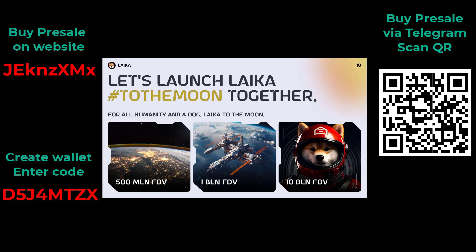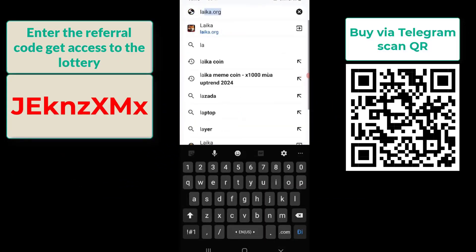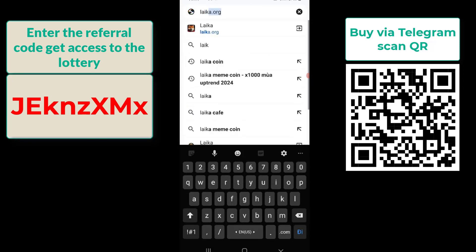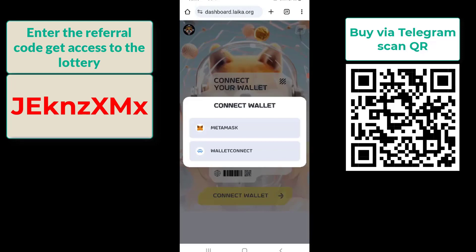Laika is launched into low-orbit — a historic meme coin event. Next, I will guide you to buy Laika with an e-wallet. Step 1: Log in and connect your wallet. Go to the Laika website, laika.org, and select 'Get Laika'. Laika will redirect you to the wallet connection page. Click 'Connect Wallet'.